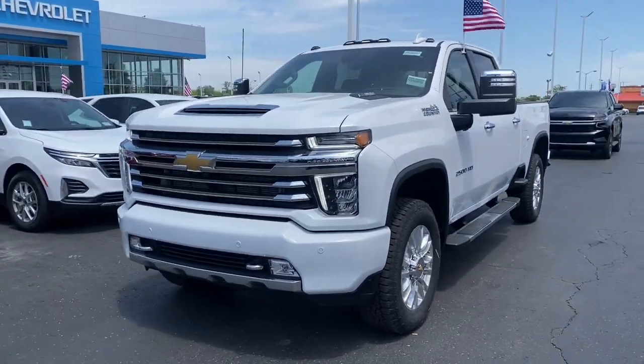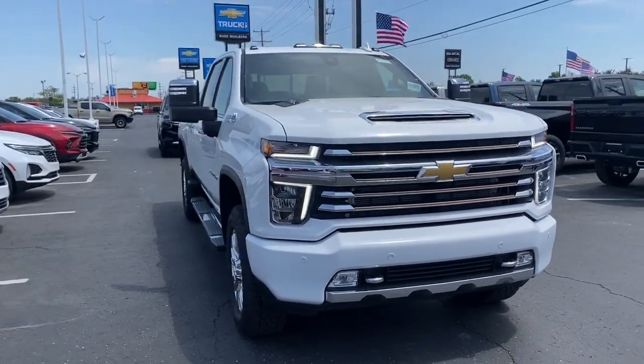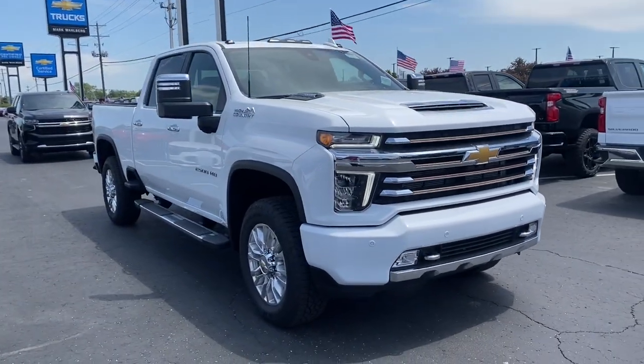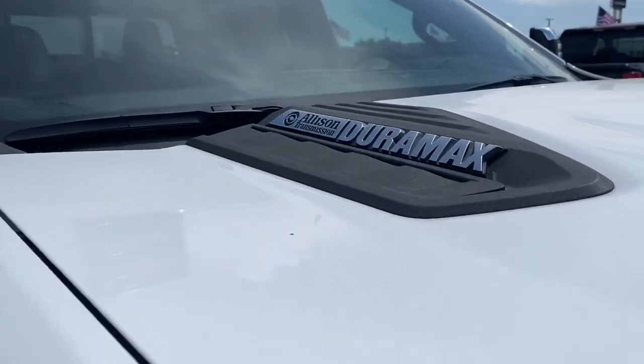Get a feel for the 2022 Chevrolet Silverado HD. Aim higher than ever in the all-new Silverado pickup — the truck that digs deep to give you more of what you want and need.